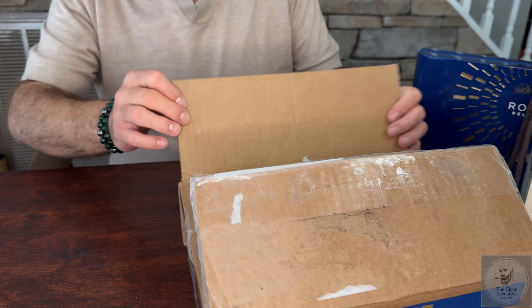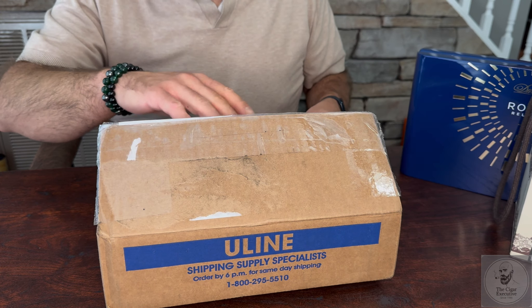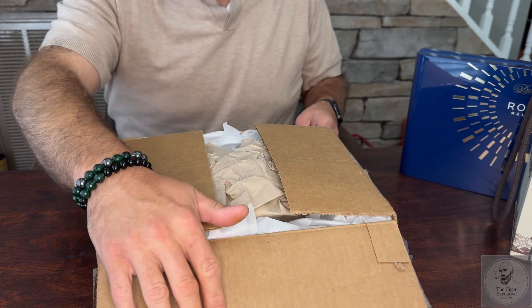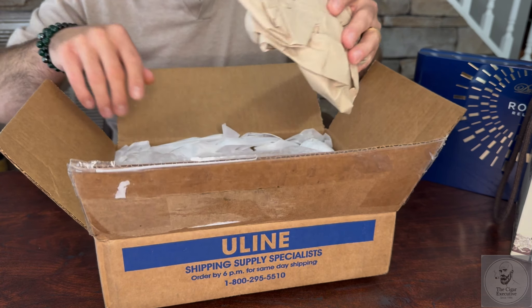What's going on everyone, back again with another unboxing video. We got two special boxes today I want to run through with you.